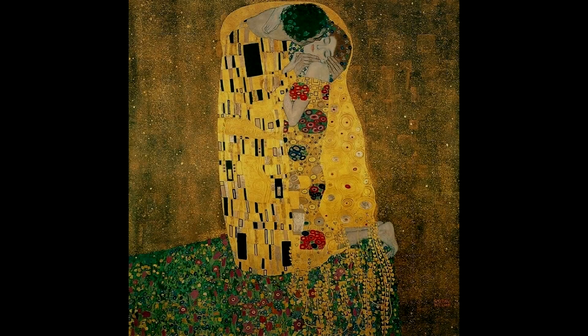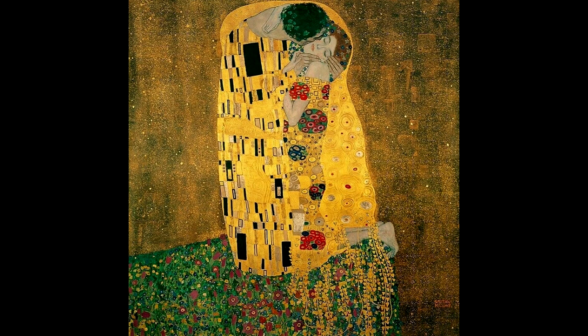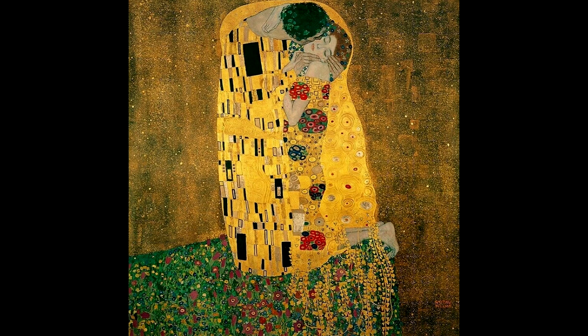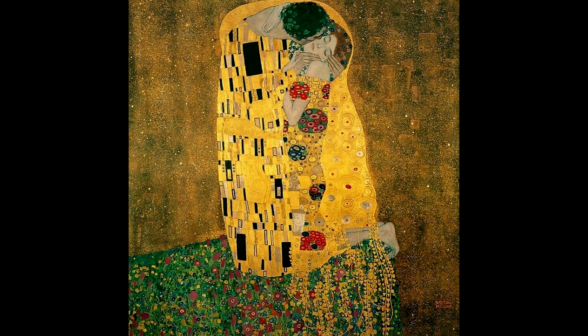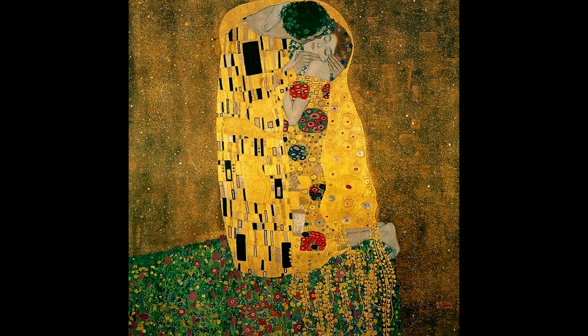The first painting we're going to take a look at is The Kiss. It was painted in 1907 and is probably one of Gustav Klimt's most famous paintings. It has been reproduced for many years on fabric, interiors, and canvases, and most people are familiar with it. It was actually the last painting he did in his golden period and it uses an awful lot of the gold leaf that he became very famous for.